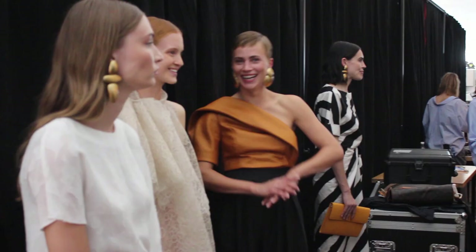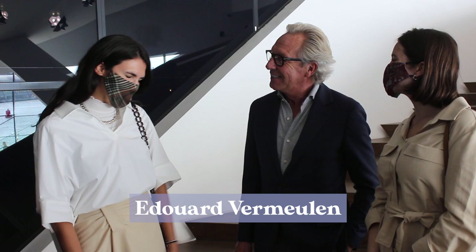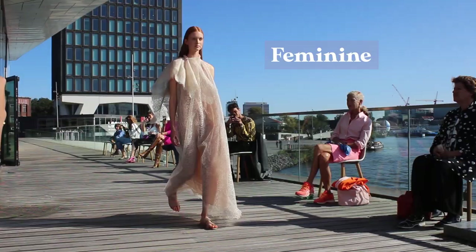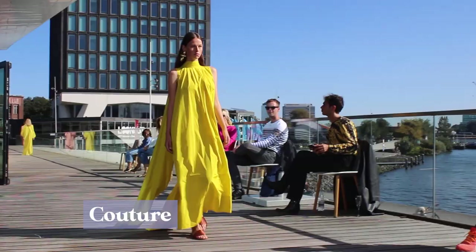We're here with the designer of Natan, Mr. Edouard. Nice to meet you — thank you for having us, and thank you for dressing us. We love our looks. We have a worldwide audience, so we wanted to know if you could define the essence of Natan in some words. Feminine — that's for me the most important. Couture, timeless and contemporary.